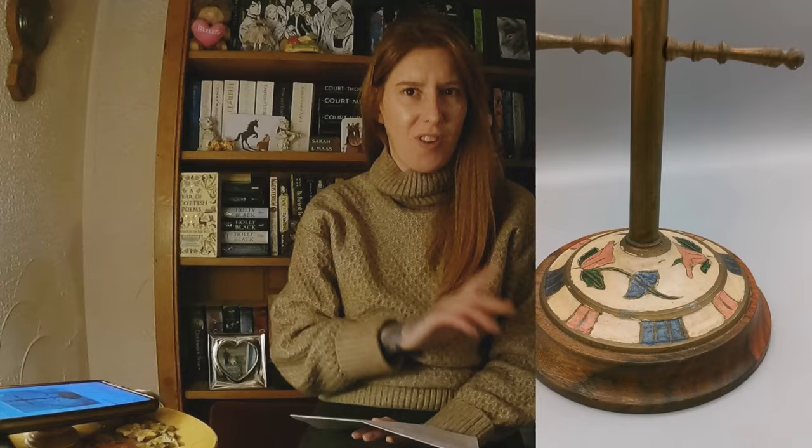Now let's look at this week's pickups. First, a lovely cloisonné-style mug tree — you could also use it for jewelry or bobbins. There's only one listed in America for $65. One sold on eBay auction for £20 with a couple of bidders. I can't find many on eBay so I'm going to try listing at £40 and lower if needed — if someone was willing to spend £20, I'm hoping I can get at least that.